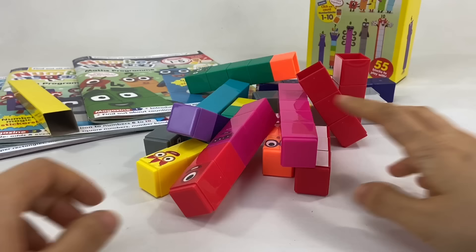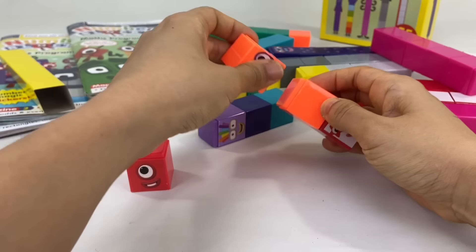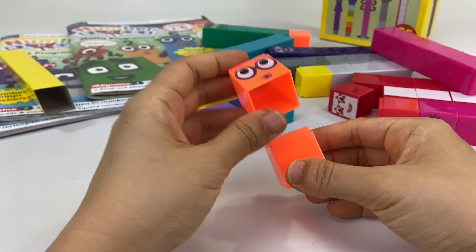Let's check out the blocks. There's 1 — 1 was the first ever number block in Numberland. Now let's see if we can find 2. Oh, there he is! 2 likes things that come in pairs, like socks. In fact, he loves his 2 dancing shoes.